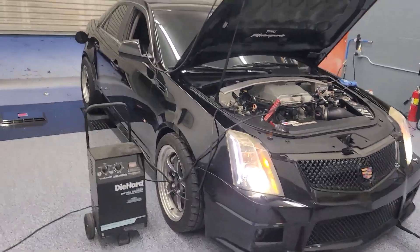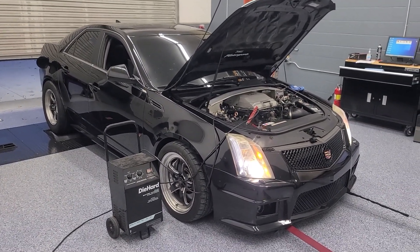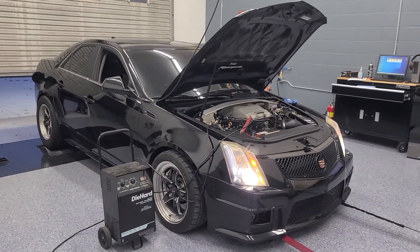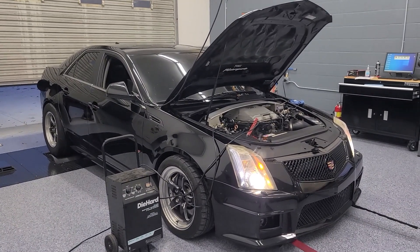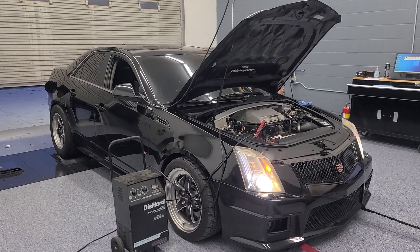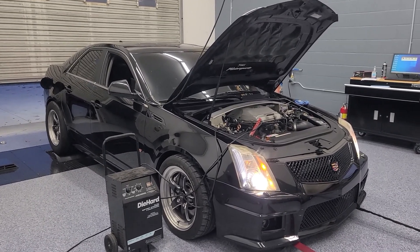We're currently tuning it on E85 and trying to see how it likes the E85 compared to the E93, and get it dialed in so we can get a next plan of action. This is something we don't mind helping with — meaning you can get a car modified and we'll just dial it in, get a base tune based off of what the car is doing now.